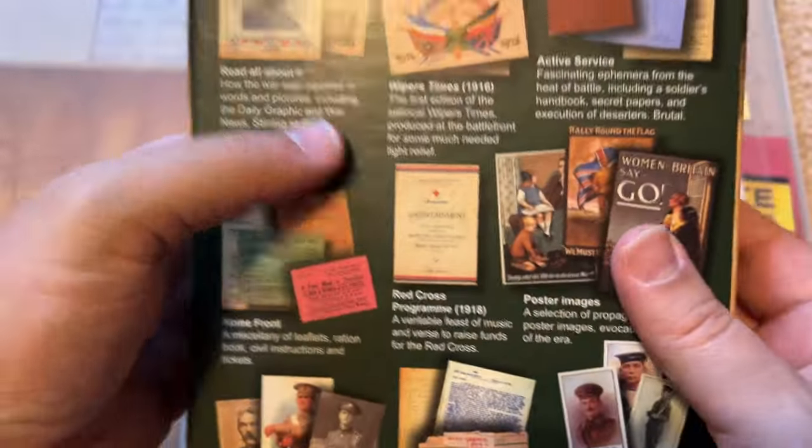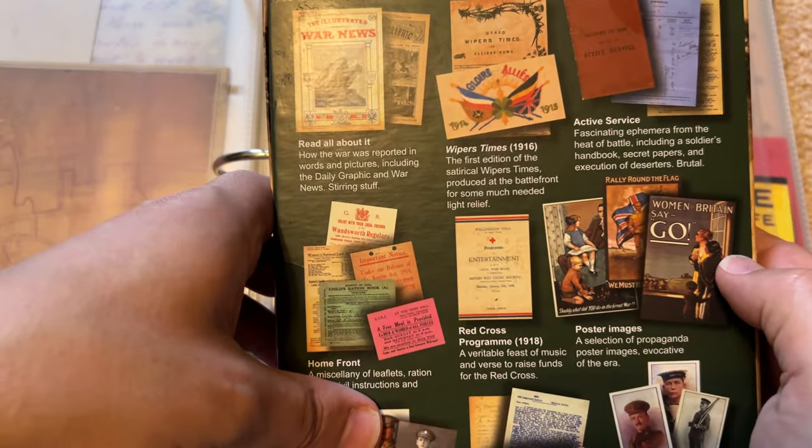I wanted to look through it and maybe even put some stuff in my book. Although this is quite a handsome set, on the back it shows you the different things you get in this collection.